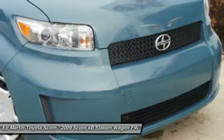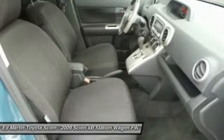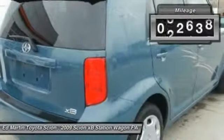The XB offers exceptional cargo space for a vehicle of this size. Combined with nimble acceleration and Toyota reliability, this vehicle will prove itself time and time again.